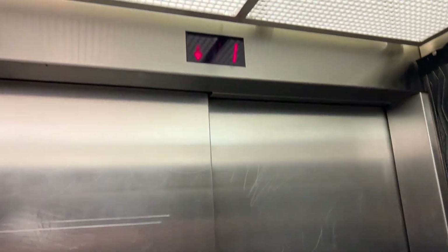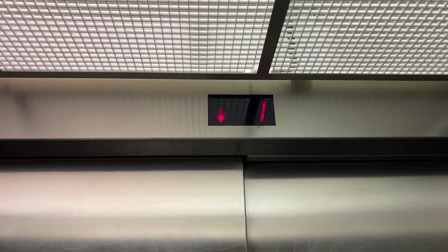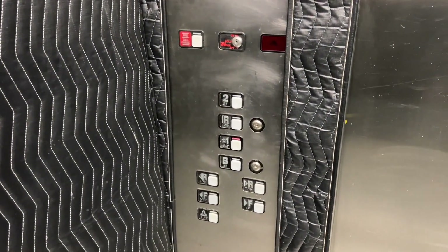All right, this is the elevator at the North Market in downtown Columbus, Ohio. And we have a Schindler MT.